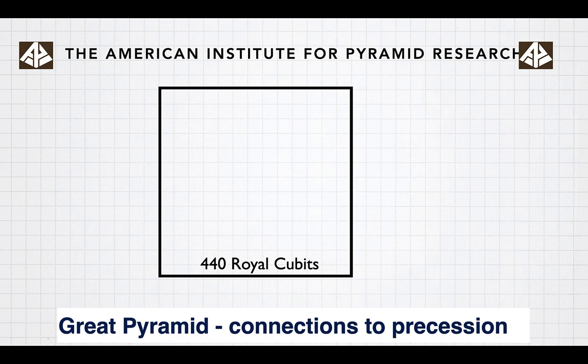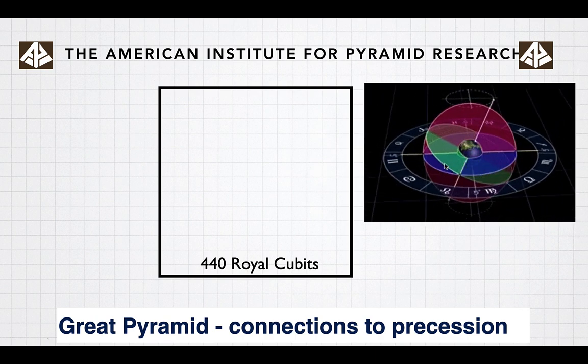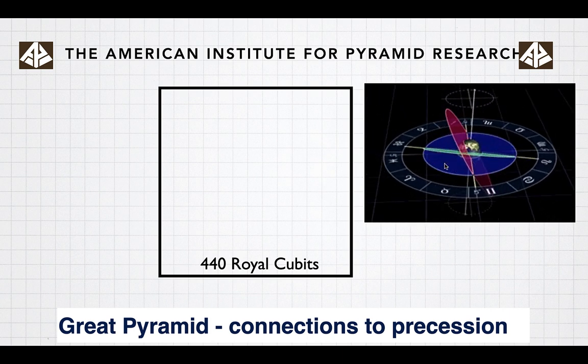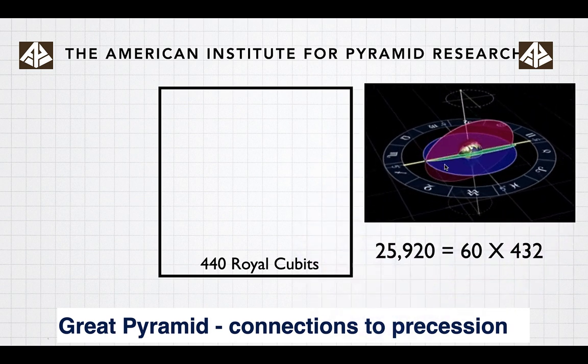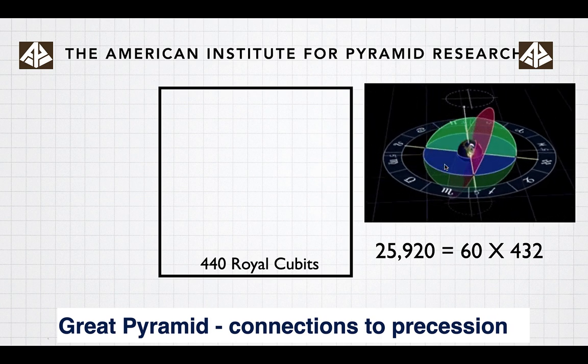Let's look at connections to precession in the Great Pyramid. Precession is this 26,000-year cycle that the wobble of the Earth goes through, creating a circle up in the sky. It's 25,920 years, which is 60 times 432.